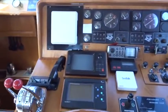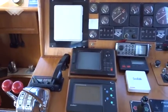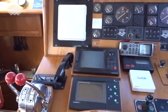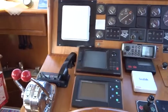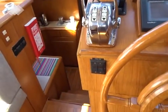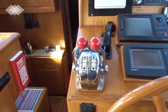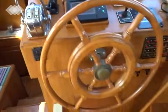The helm is fully complete as you can see, with instrumentation including forward sounding, radar, auto helm, GPS, and everything else that you should need, including trim tabs on the engine controls. The nice helm captain seat is there ready to go.